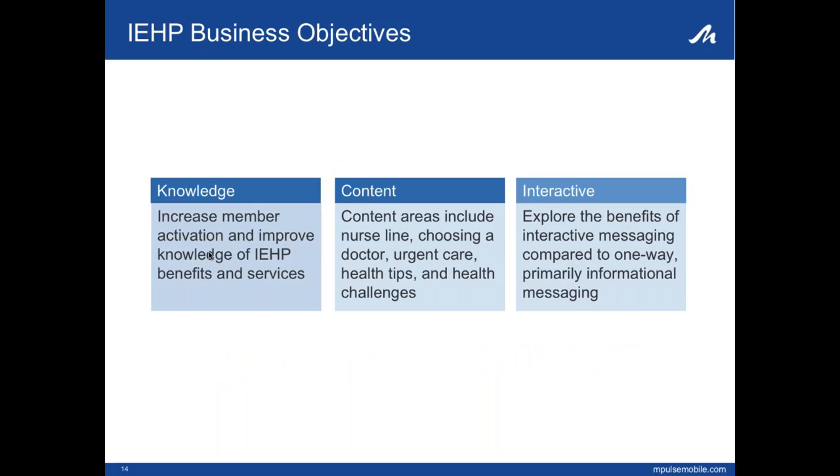Next slide. Prior to 2015, we communicated to our members mostly through print material or telephonic. With new members coming through the Medicaid expansion and changes in technology, we wanted to increase our membership's knowledge of IEHP — how to get care with IEHP and how to access all their benefits. For example, do they know how to get care with their doctor? Do they know the option of the 24-hour nurse advice line or urgent care instead of going to the ER?